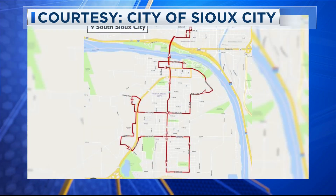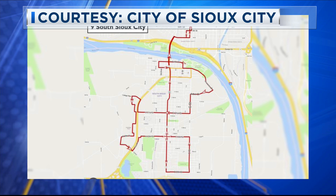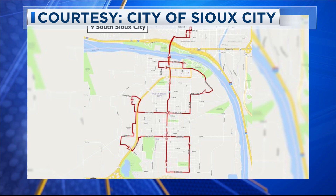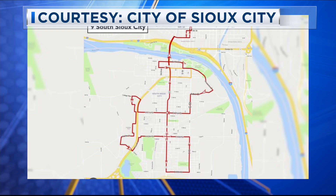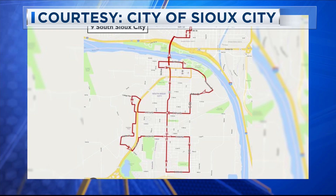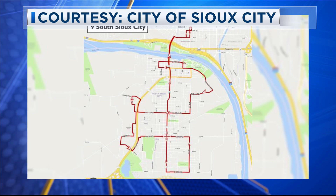City officials say Route 9, the South Sioux City route, will only have minimal changes. The westbound service on 9th Street will be rerouted to Arbor Drive in order to access Harney Elementary School. The 33rd Street to B Street will also be rerouted to G Street, north of 33rd, which will access Cardinal Elementary School.